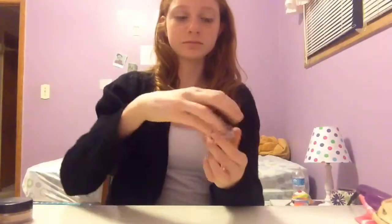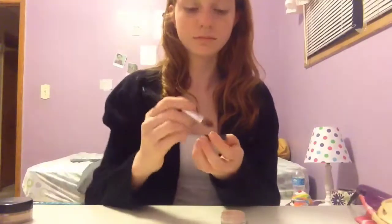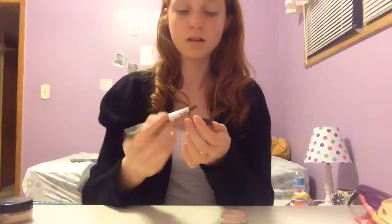The eyeshadow that I am using is the Bare Minerals Loose Shadow in Cultured Pearl. It's just kind of like a pinkish white shimmery shadow, and I'm just using this brush to put it on my eyelids.